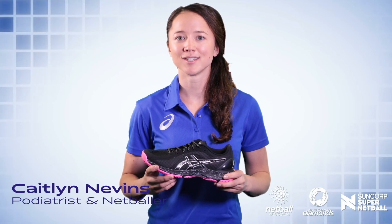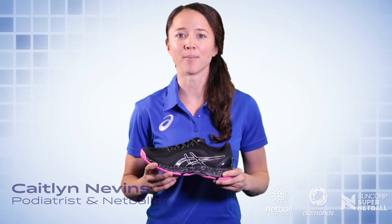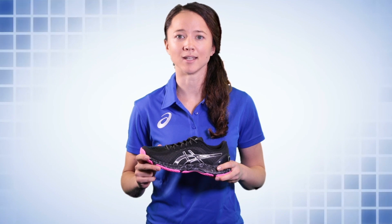I'm Caitlin Nevins, podiatrist and professional netball player with the Queensland Firebirds and the Australian Netball Diamonds. The technical development of the ASICS netball shoe range has been made in conjunction with health practitioners and professional netball players for many years.